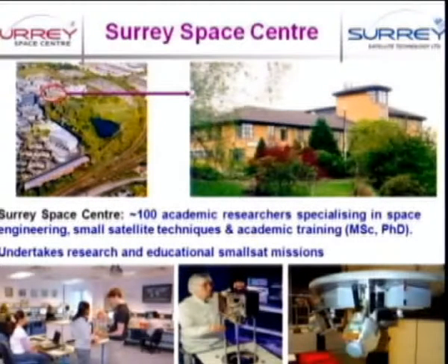Those of you that will have visited us over many years will know we used to hold the colloquium on the university campus, just adjacent to the Surrey Space Centre. We now have just under 100 academic researchers looking at the future of space technology and applications, providing training at master's or PhD level. The Surrey Space Centre undertakes research and educational small-sat missions. SSTL has moved out completely from the campus and moved down to Tyco House and a new building, with the clean room shortly handed over to the Surrey Space Centre.